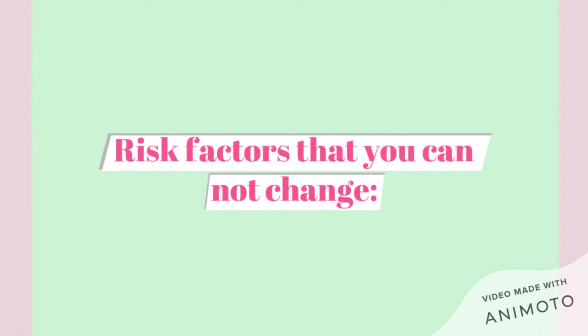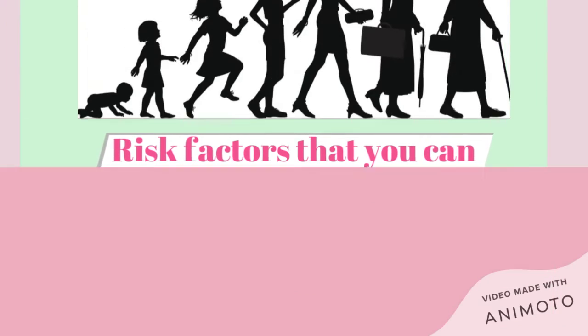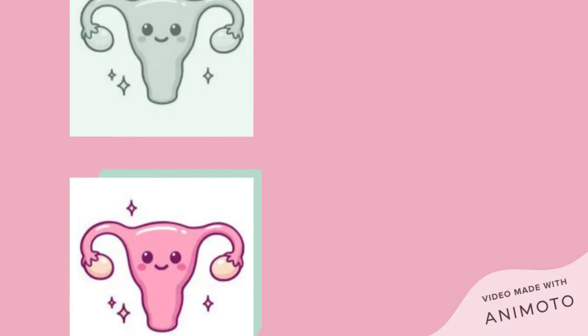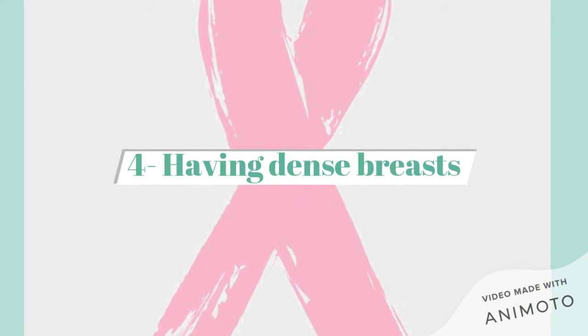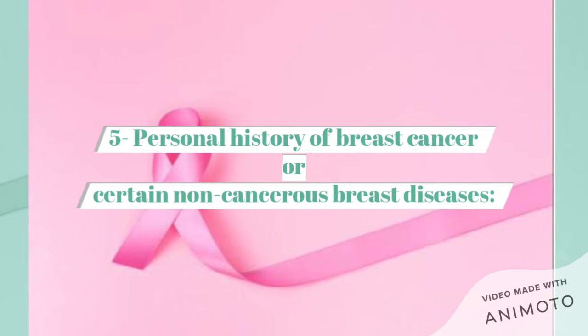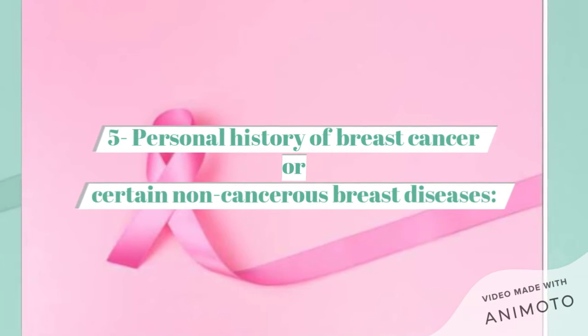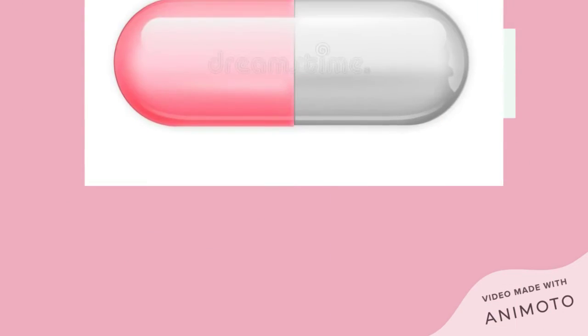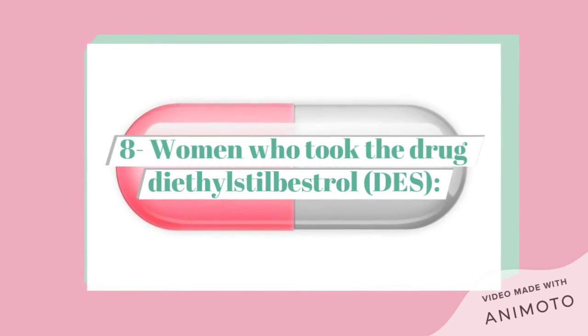Risk factors you can't change are: getting older, genetic mutations, early menstrual periods, having dense breasts, personal history of breast cancer or certain non-cancerous breast diseases, family history of breast or ovarian cancer, previous treatment using radiation therapy, and women who took the drug DES.